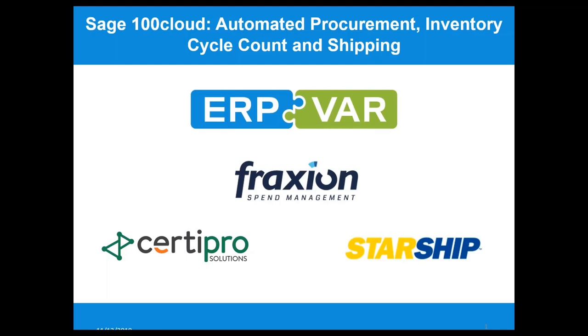Good afternoon, everybody. This is Adrienne Montgomery with ERPVAR. Thank you so much for joining us today. We're going to be talking about Sage 100 Cloud Automated Procurement, Inventory Cycle Count, and Shipping.